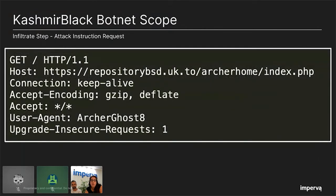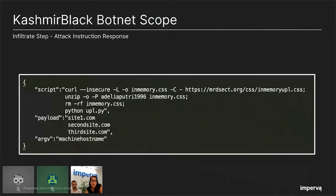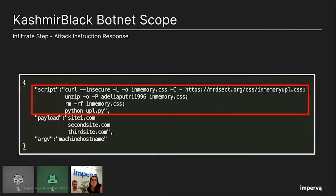Here is an example of a request from a spreading bot to the CNC asking to get attack instructions. We can see that there is a special header — without it, the CNC will not return anything. This special user agent, 'ArcherGhost8', is a security mechanism to prevent unauthorized access. Although not a sophisticated authentication mechanism, it is a basic security control for the CNC. As a result of this request, the spreading bot gets attack instructions in JSON format from the CNC. The first parameter, 'script', contains commands that will be executed by the spreading bot — first it will run a curl command to download the exploit payload bundle from repository B.